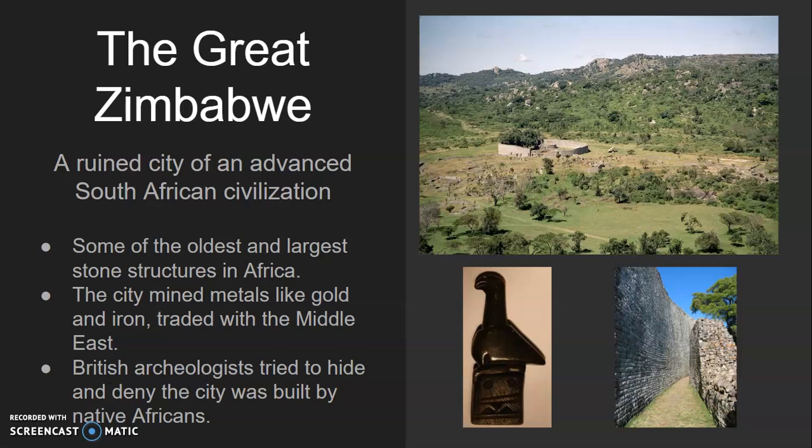The country of Zimbabwe takes its name from the Great Zimbabwe, and they take great pride in the city.